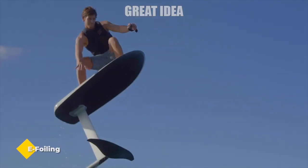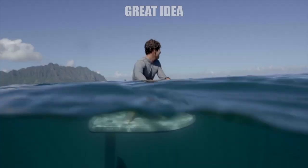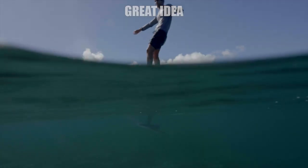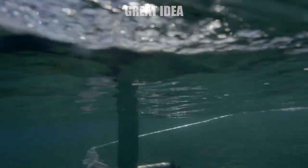E-foiling. E-foiling is an exciting new way to silently glide over the water without requiring wind or waves to propel you forward. It is super fun to ride and, with the right board configuration, easy to master — even for beginners.